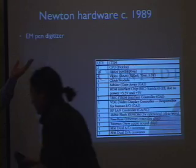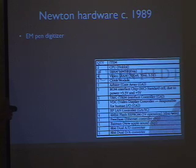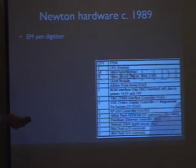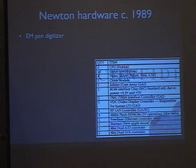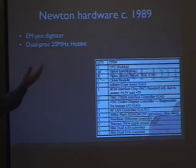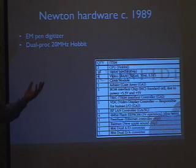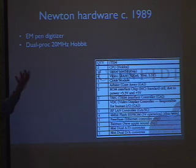So the hardware had an electromagnetic digitizer. It wasn't the cost-reduced resistive touch thing like the MessagePad — it was more like a tablet PC today, where it works when you're hovering. It had dual 20 megahertz Hobbit processors. You have to understand this is 1989 — this is like four times as much power as the most expensive Macintosh at the time, which was the Mac 2FX. So the Hobbit itself is a long story. We're going to do a workshop so you can look at some of this stuff that I have in my suitcase.